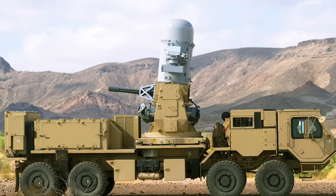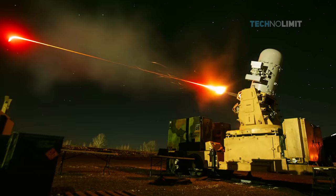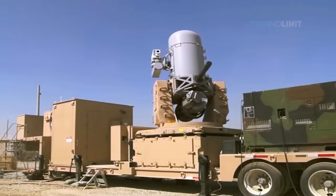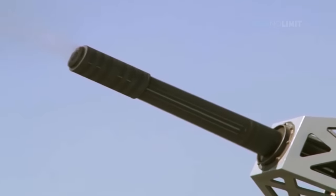The C-RAM, standing for Counter-Rocket Artillery and Mortar, is an air-to-ground missile defense system that detects and destroys incoming rockets, artillery, and mortar rounds before they reach the ground. It uses a powerful machine gun that can fire up to 4,500 rounds per minute and take down close-range rockets as well as missiles and artillery shells.